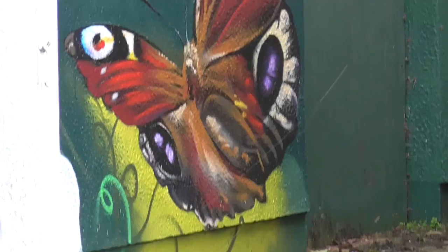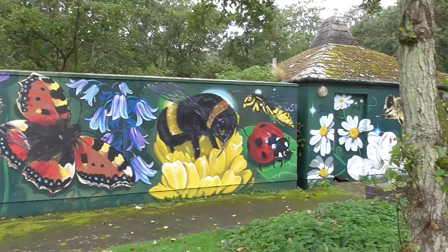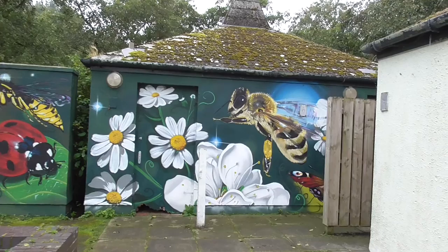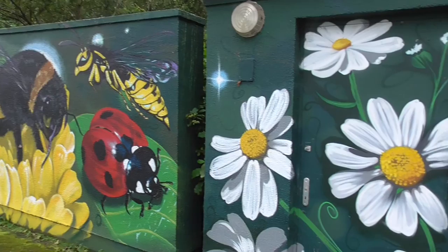And we've got a peacock butterfly, which you don't see too many of - we have had them in the front garden on the buddleia. I think this is fantastic. This is what we should be doing with walls - appropriate pictures reflecting nature, history, and the locality. I wish I had the ability to do this. I think this is brilliant.